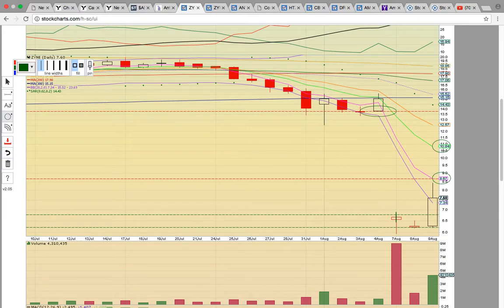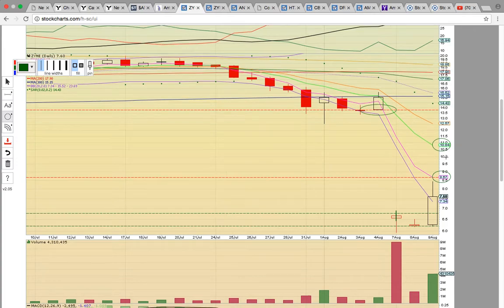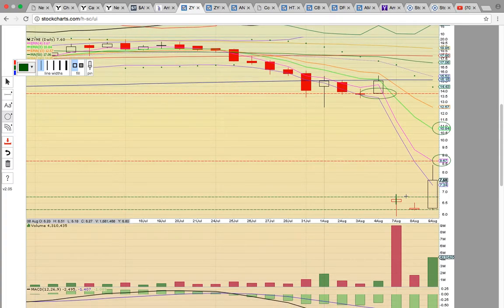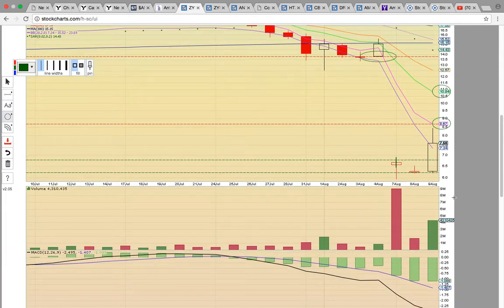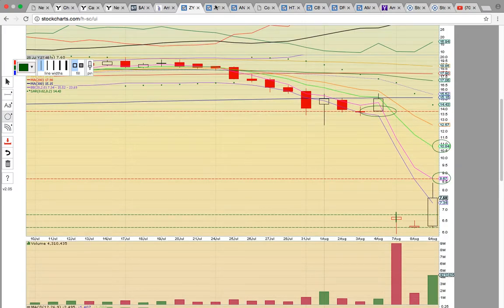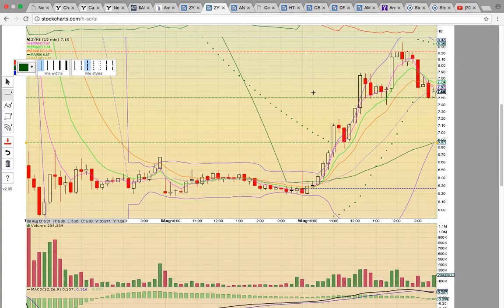A close above EMA4 would be really bullish and you could see a potential run up to EMA8. If EMA4 turns into resistance, you could see a pullback to test the bottom of the gap support level. There was a nice volume spike today. The key going forward is to follow the intraday charts. The Bollinger Bands were tight heading into yesterday's close.